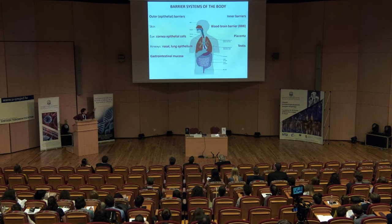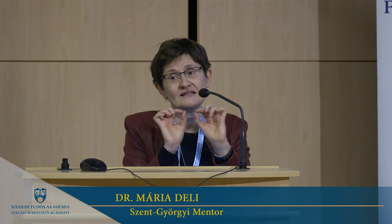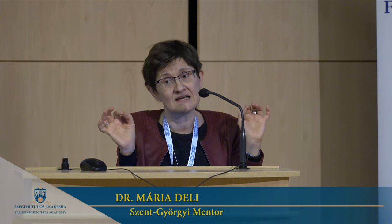We also have inner barriers, and we mainly work with the blood-brain barrier, which is in our brain. These are the capillary, the tiniest blood vessels.